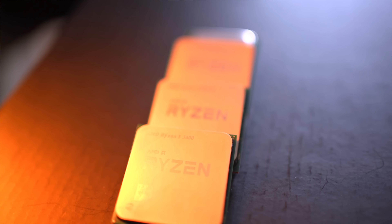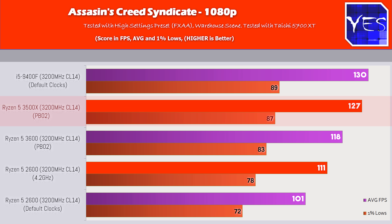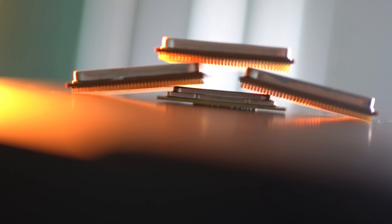In Assassin's Creed Syndicate at 1080p high settings, the 3500X is beating the 2600 by about 14% against overclocked figures, and even more against non-overclocked. The 3600 and 3500X are essentially the same thing in gaming, but having SMT switched off on the 3500X — making it six cores, six threads — is also giving better numbers in itself.